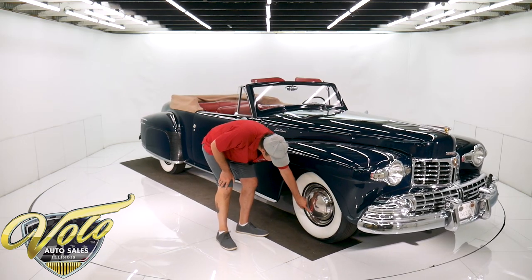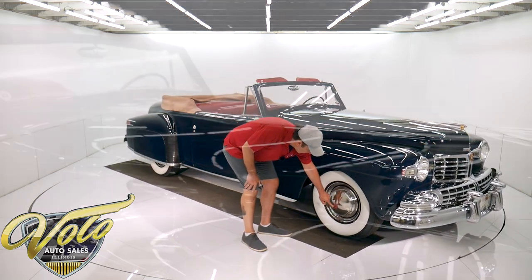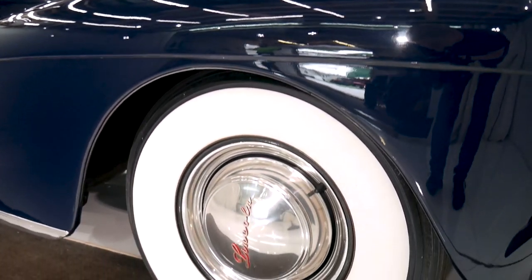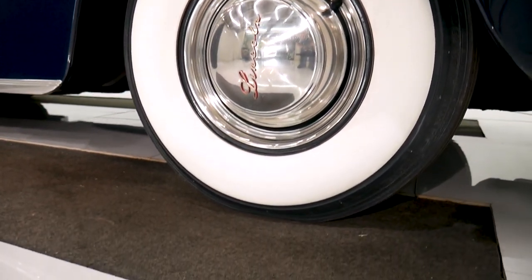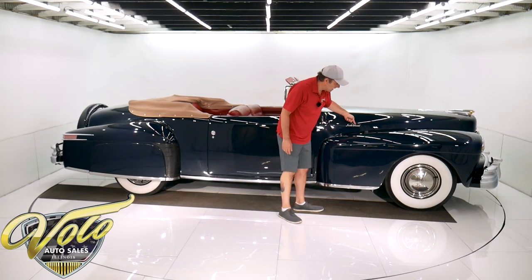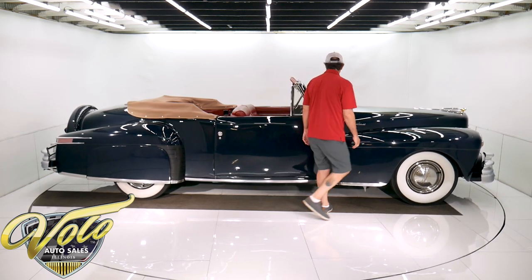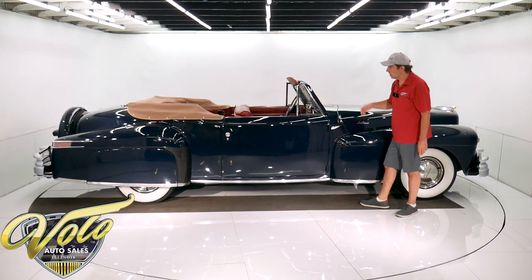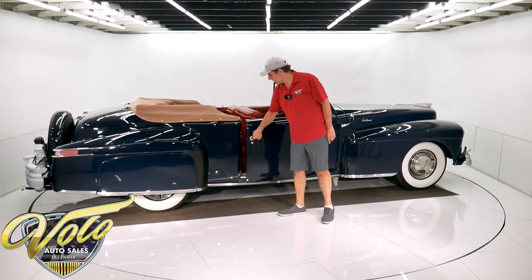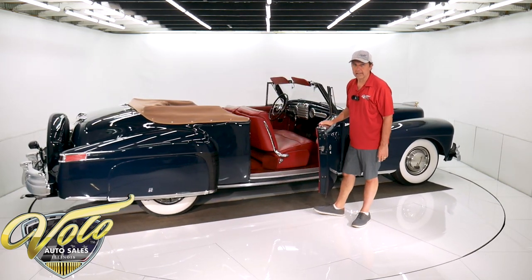It has actual script emblems on the hubcaps that say Lincoln. The trim around the rim matches the trim all along the bottom of the car. It has the same Lincoln Continental type script here with red painted on the edges, just like the hubcaps. All the glass and rubber is excellent. It has a unique design, I think only on the Lincoln Continental.